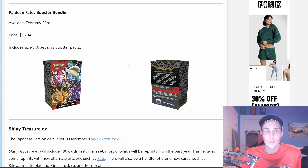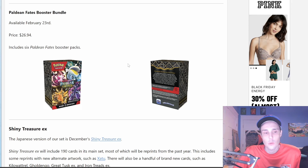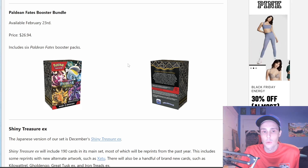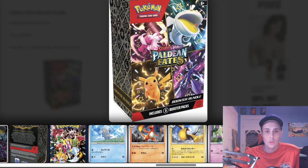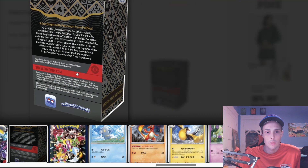There will also be Paldean Fates Booster Bundles, available February 23rd, priced at $26.94. They will include 6 Paldean Fates Booster Packs. Here's what that will look like, and here is the back of it.